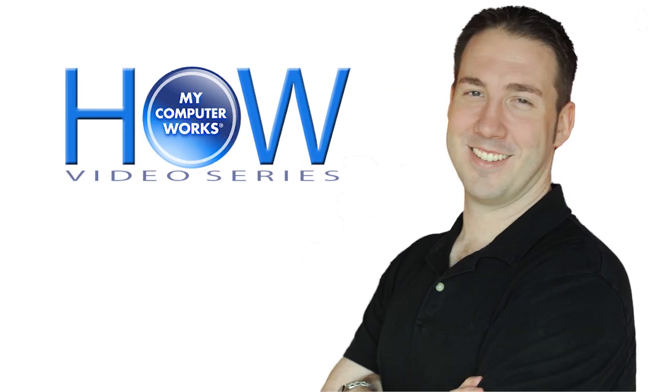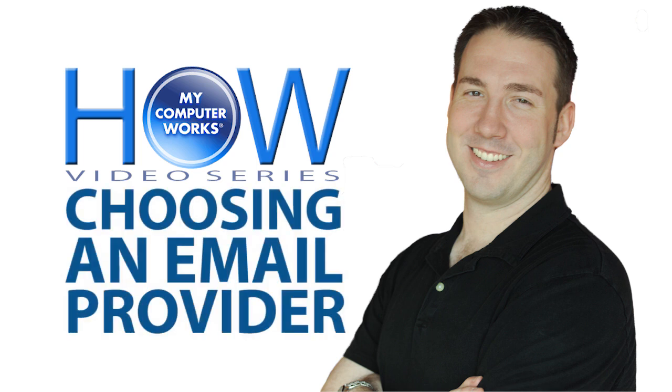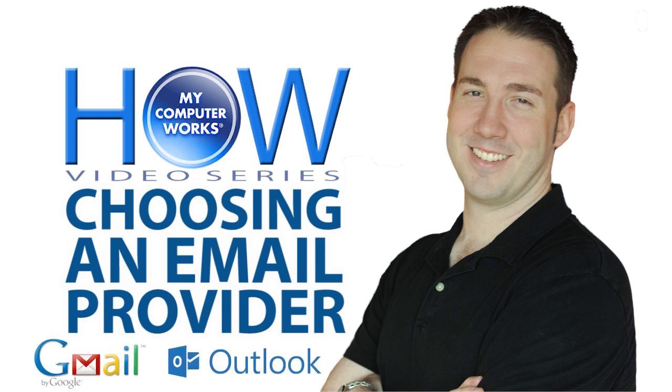Hey there boys and girls, Matt Bauer here with another wild and wacky How My Computer Works video. This one's about email — more specifically, choosing an email provider. In this video I'll compare the features for two of the most popular email providers, Gmail from Google and Outlook, formerly Hotmail, from Microsoft, to help you choose which one is right for you.